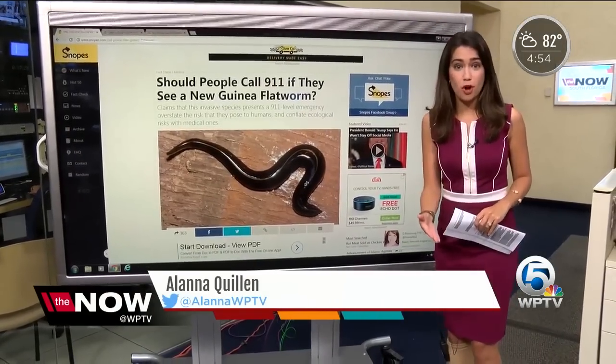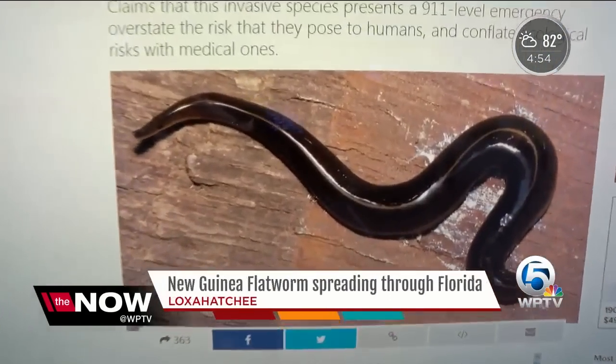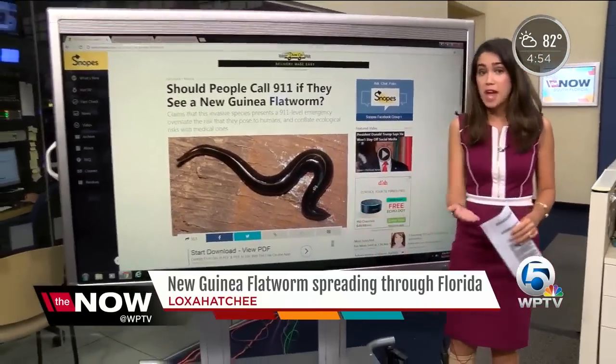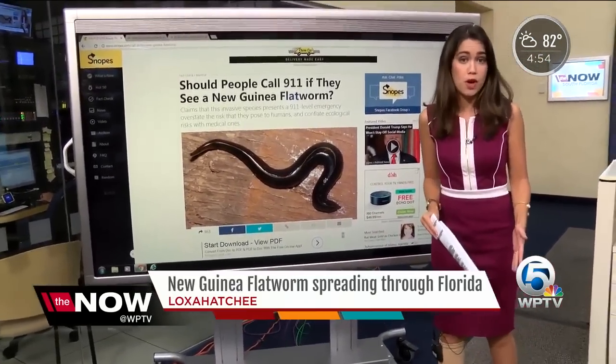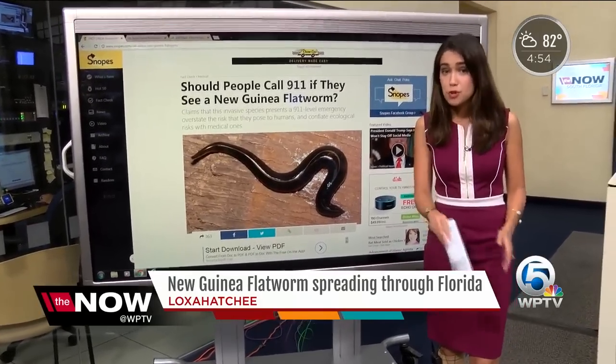Well, Shannon, so many people are worried about it. A rumor even sparked on the internet saying that you should call 911 if you see one — Snopes.com debunking it. The FWC says that's not true, but with reports of the worm throughout Palm Beach County and the state, you do need to be careful.